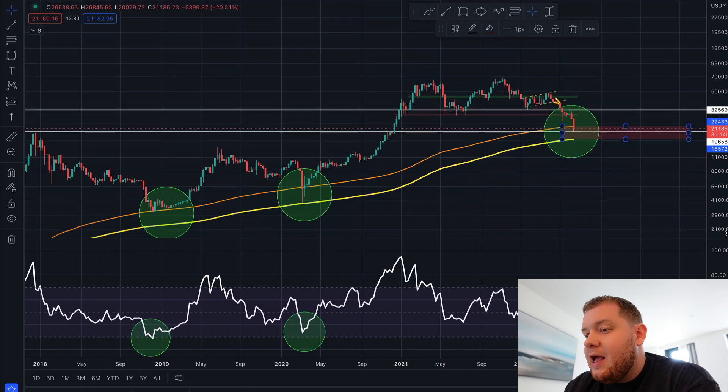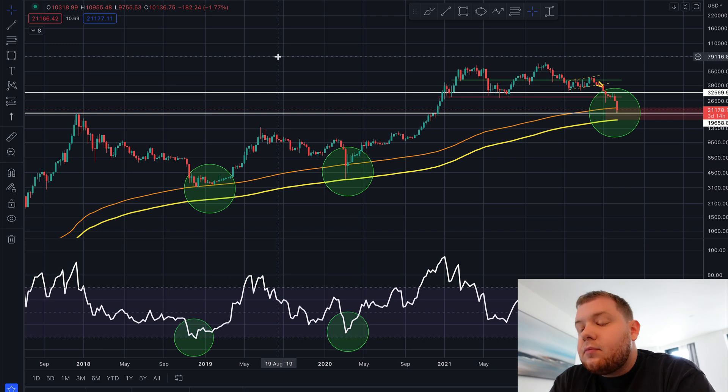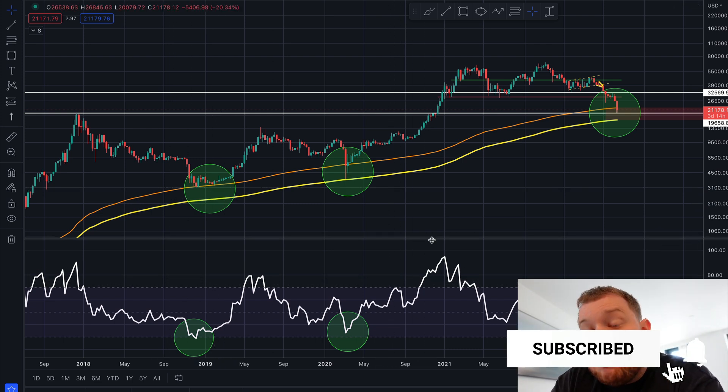Zooming back out on this chart — not only do we have the data with the 200 and 300 moving averages, but also the RSI, which is even more oversold than back in 2018 when Bitcoin was around $3,000. So if that's not telling you this is an amazing time to buy, I don't know what is. Thanks so much for watching — if you like these kinds of videos definitely drop a thumbs up, and I'll catch you guys in the next one.